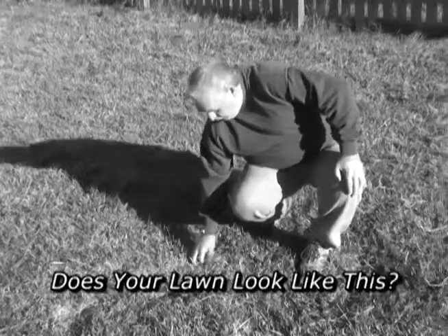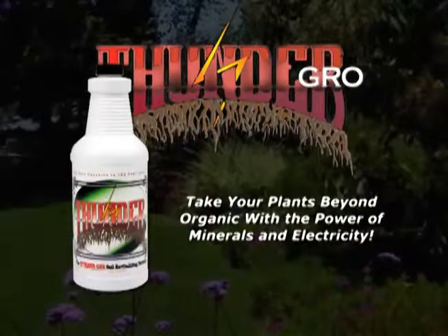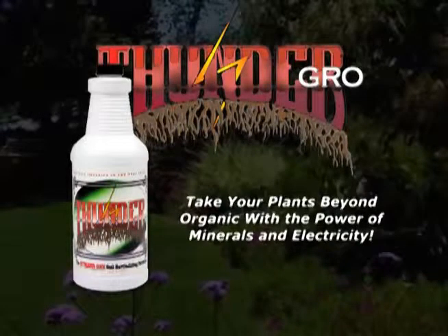Are your houseplants sick? Does your lawn look like this? Then you need Thunder Grow. Take your plants beyond organic with the power of minerals and electricity.